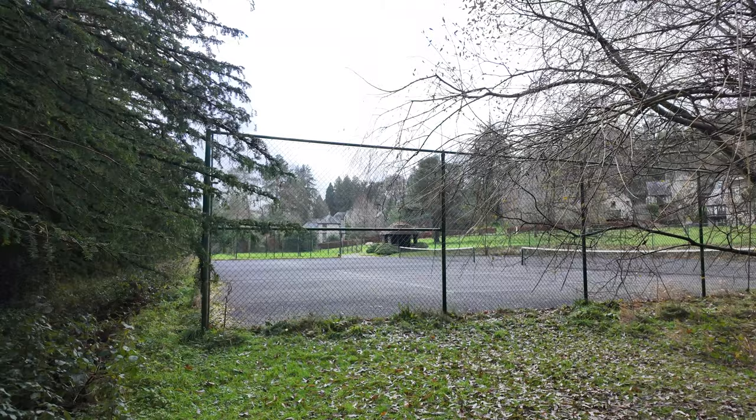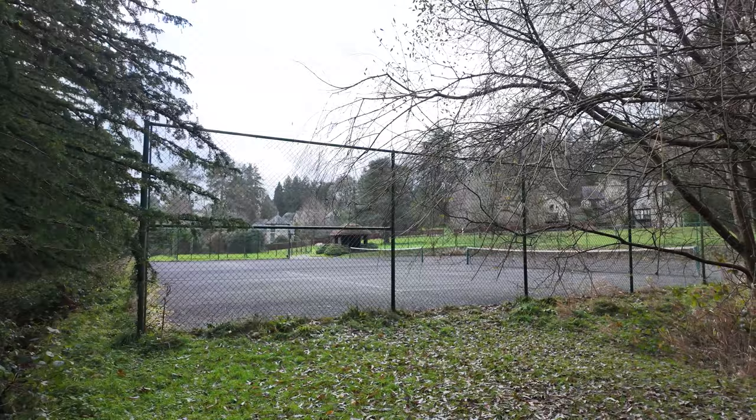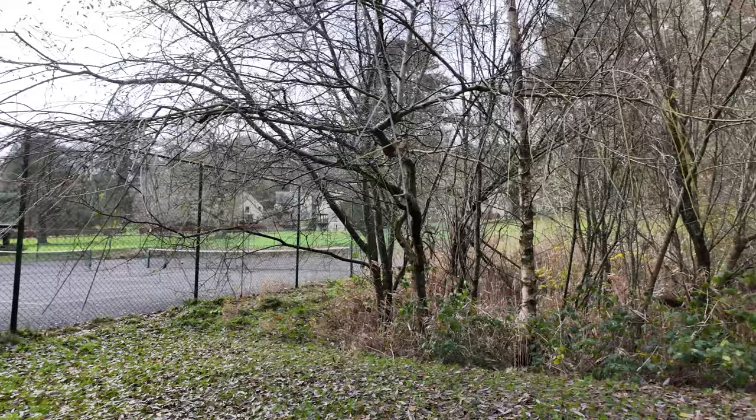There are also tennis courts here, so if you fancy a game of tennis whilst staying at Bovey Castle, you can do that too. Lots of things to do out here — you just need to pick a day when it's not absolutely chucking it down.